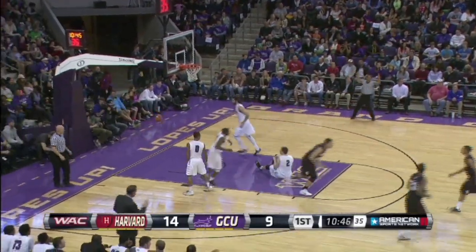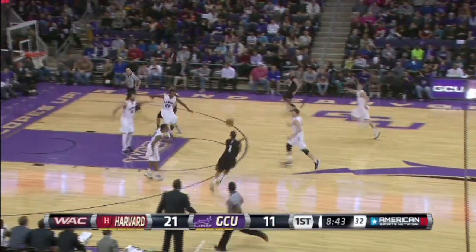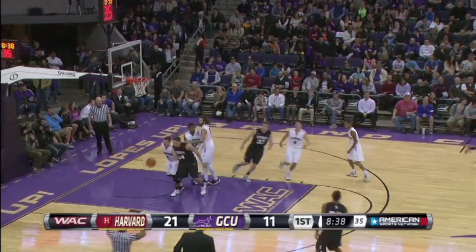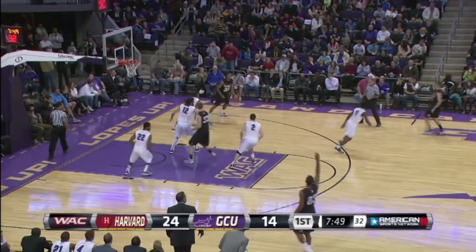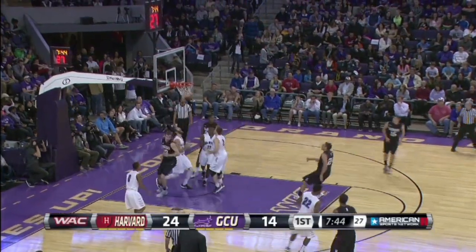Miller with a long three. Here comes Chambers the other way. Chambers for three, and Harvard is really in a zone right now. As I was talking about before, they would drive a couple times before that. Brawn shot that shot, now he's dumped it down — great play, great recognition, great finish.